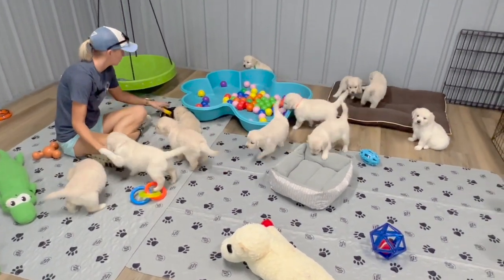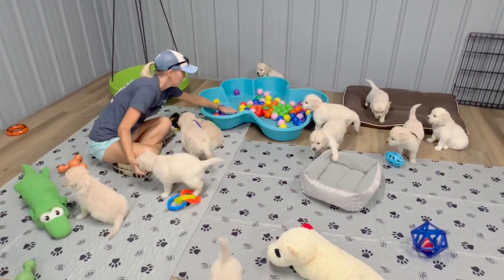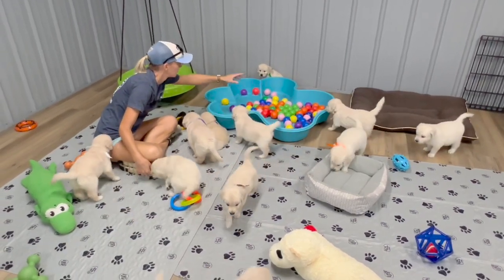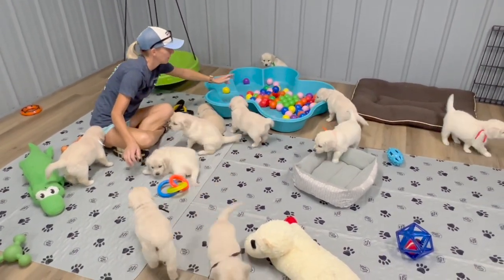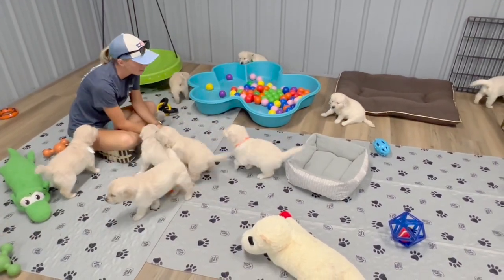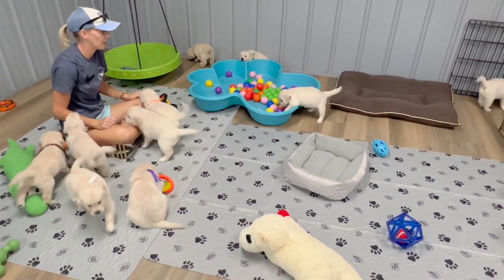A little blue over here chewing on the tire. There goes Khaki — she's thinking about going in the ball pit. Everybody is up playing. There goes Khaki, she's going to go in the ball pit.